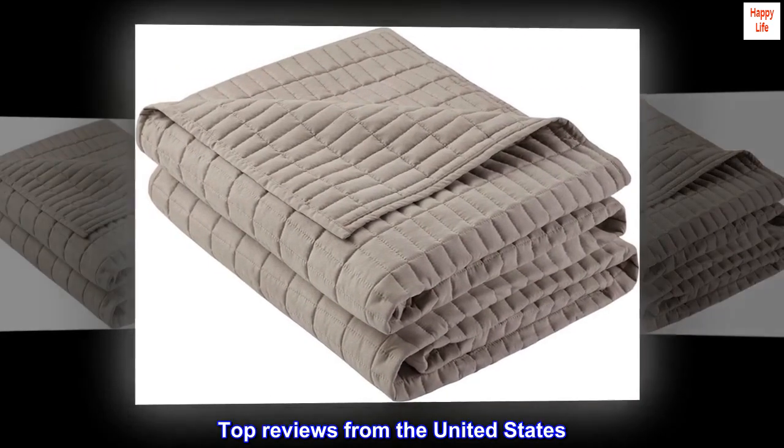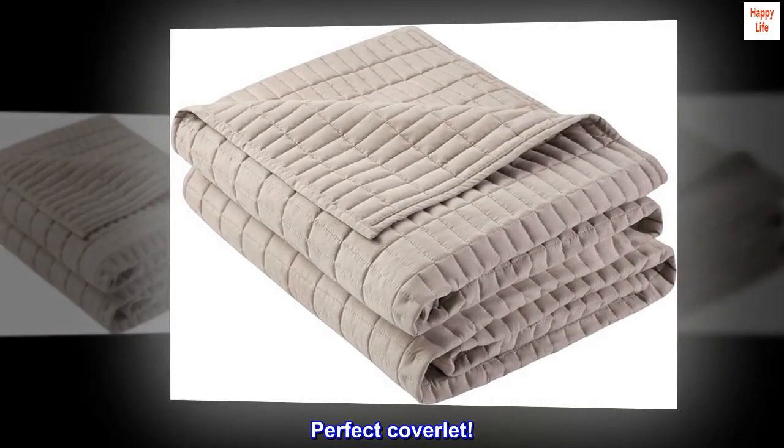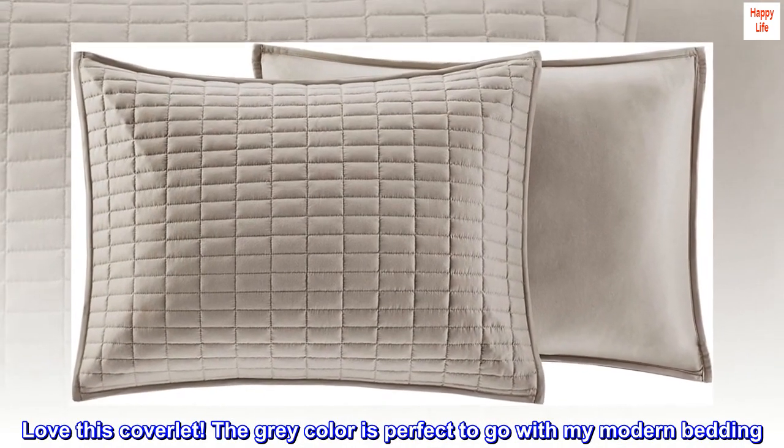Top reviews from the United States. Perfect coverlet. Love this coverlet. The gray color is perfect to go with my modern bedding.